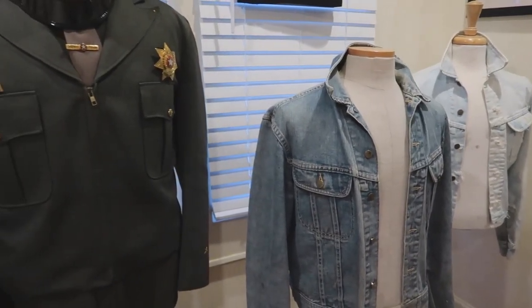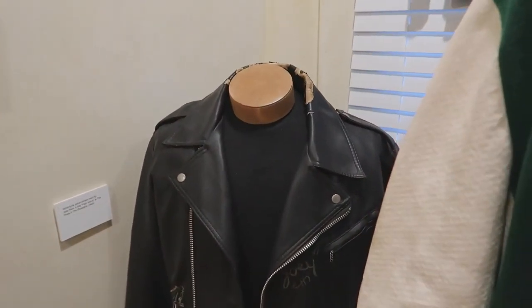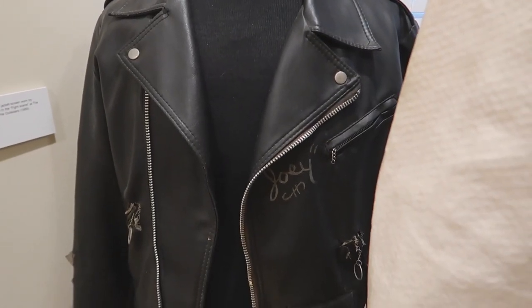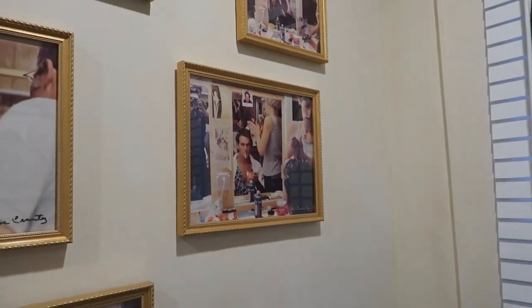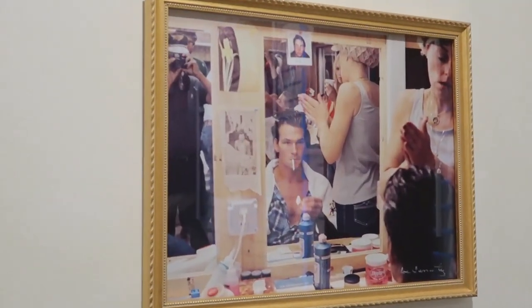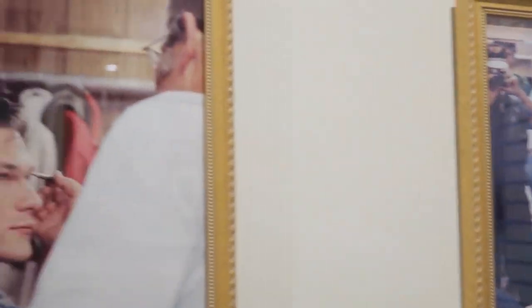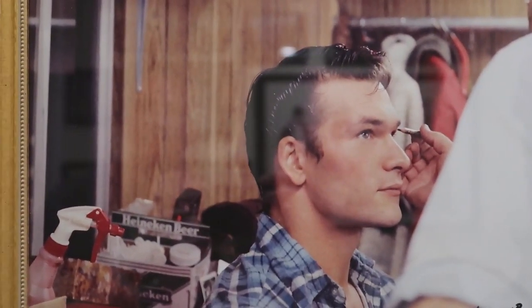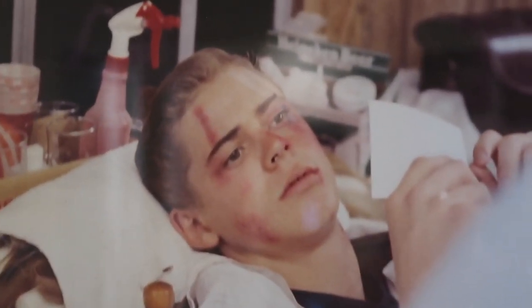I love all the attention to detail. There are all these little details that tell you about the characters. And here are their clothes — this one's signed. Look at Patrick Swayze — he's smoking in the hairstylist's chair, getting his makeup done. And you can see Thomas Howell getting his scars put on.